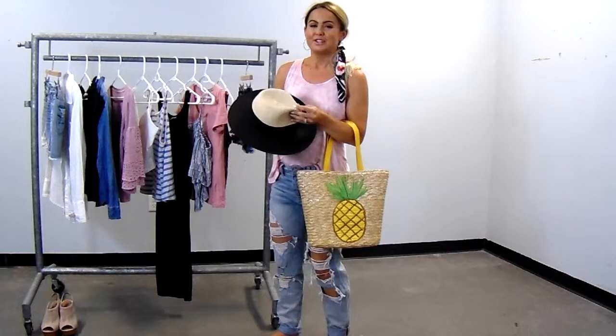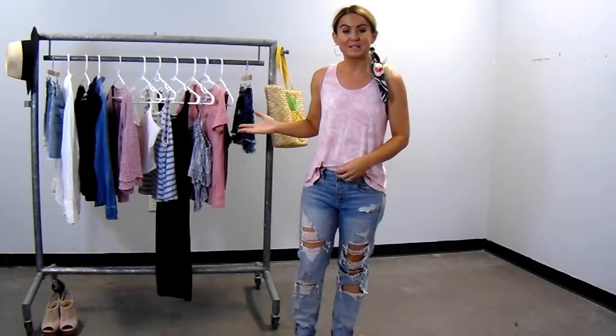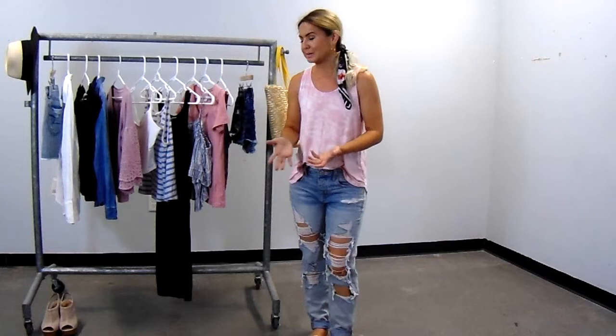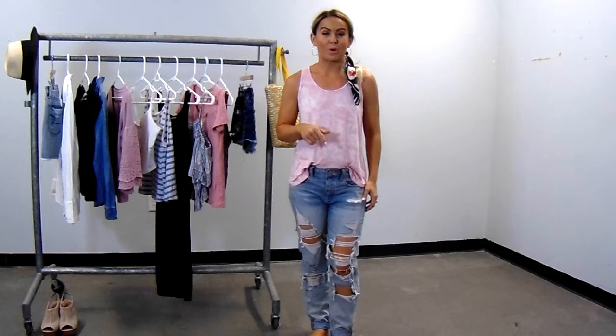That's my summer capsule wardrobe. I hope you guys liked this video and got some great tips from it. All of these items are from the Lambton Mall, so you can find fashions like this for yourself there. Thank you so much for watching — if you liked this video, give it a thumbs up and subscribe to my channel so you don't miss any future content. Thanks for being here with me, I love you guys so much. Have a great day, bye!